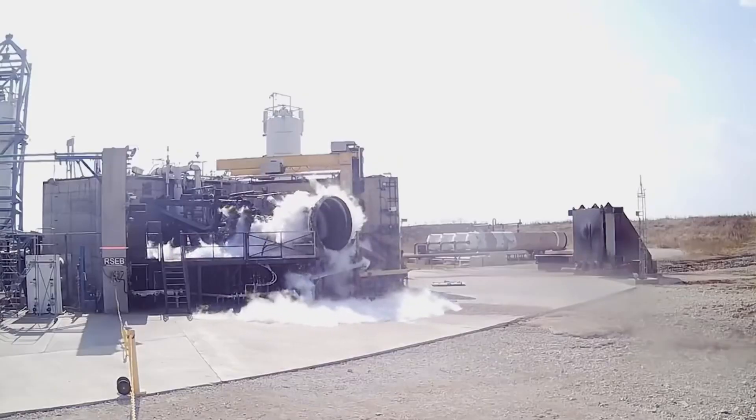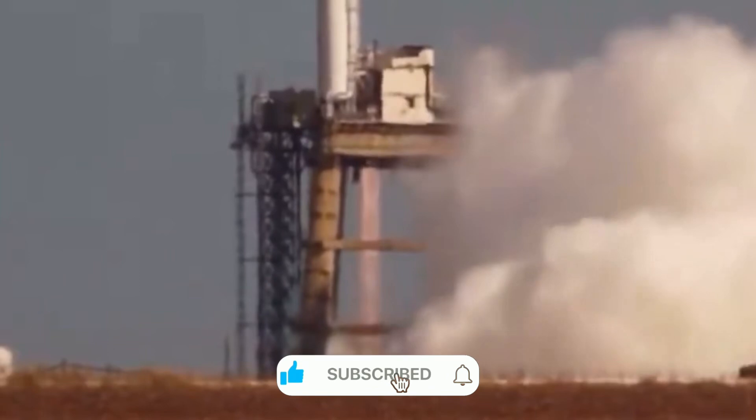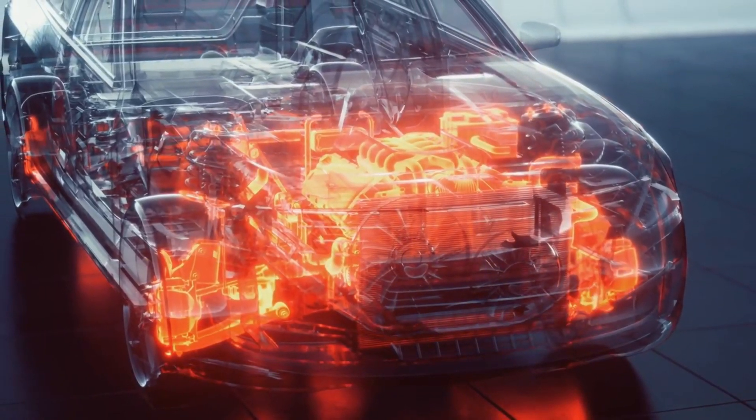Think of a rocket engine like a controlled explosion in a tube. The challenge isn't just making things go boom — it's about controlling that explosion with ultimate precision, thousands of times more powerful than a car engine, running at temperatures that could melt most metals.